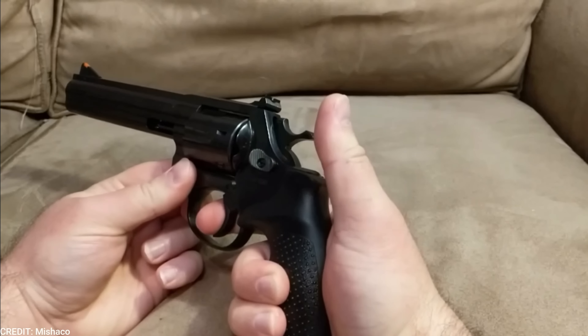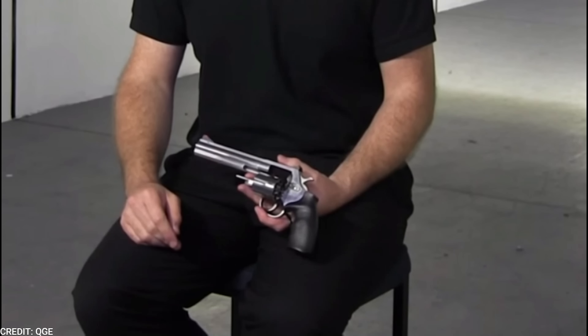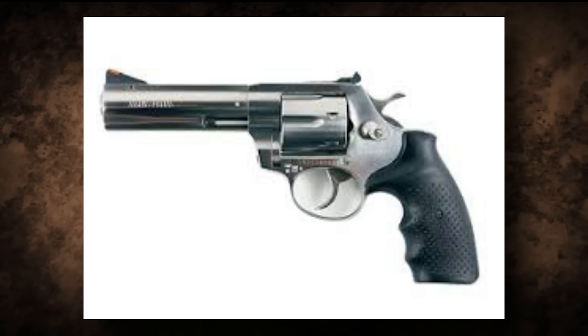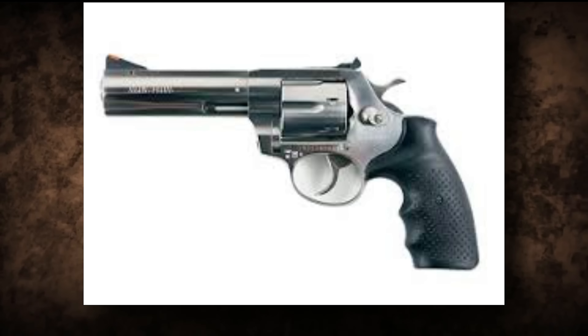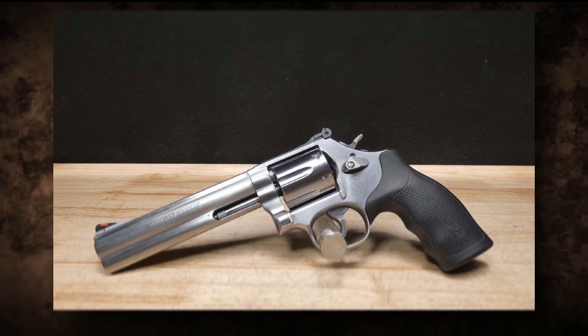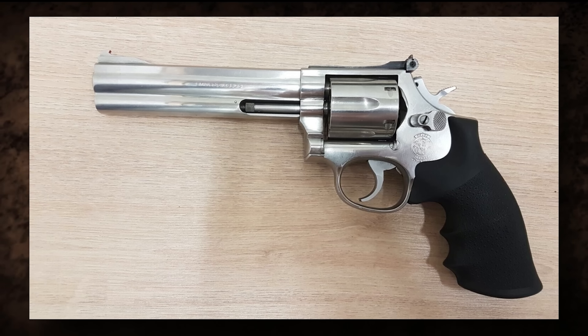The double-action trigger pull is around 11 pounds, while the single-action trigger pull is around 4.4 pounds. Overall, the Alpha Proj 9251L is a high-quality revolver that's often overlooked by shooters in favor of more well-known brands. Its ergonomic grip design, adjustable sights, and smooth trigger pull make it a great choice for an older shooter.